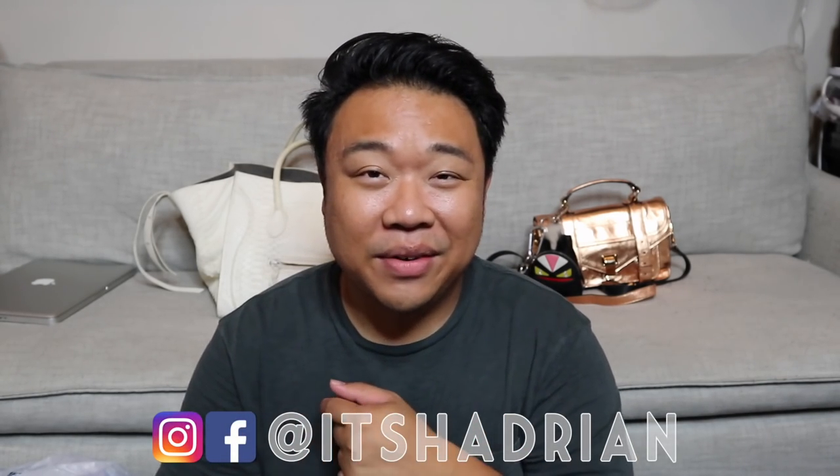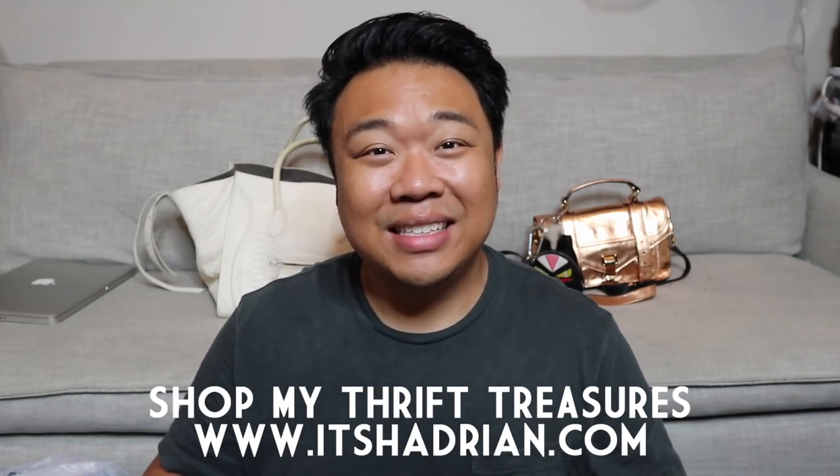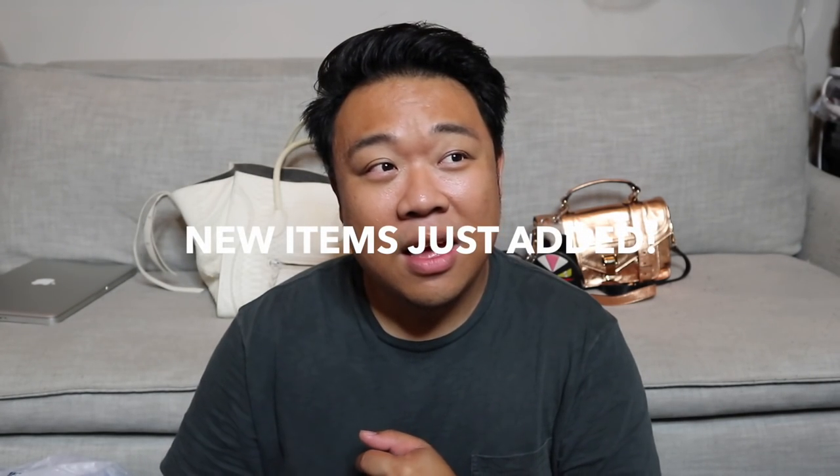If you guys love thrifting videos, haul videos, handbag rehabs, and vlogs, don't forget to subscribe and hit the little bell button for notifications. Add me on Instagram — it's Haydren, just like it's spelled here. And check out my shop at itshaydren.com where I'm going to have a lot of these items for sale. Hopefully I have most of these items up in the shop, but if you don't see something, let me know.